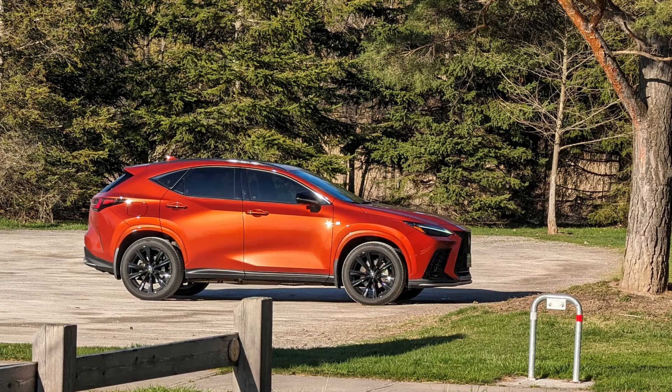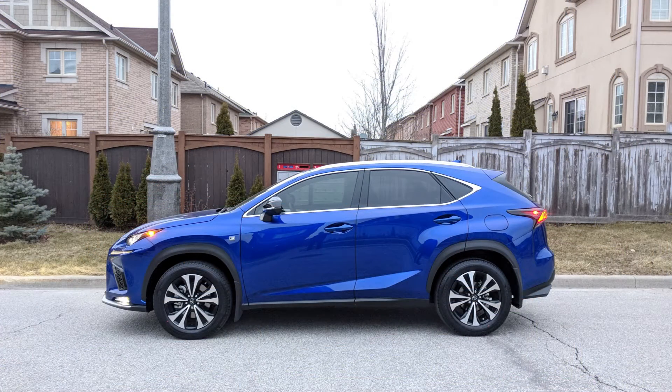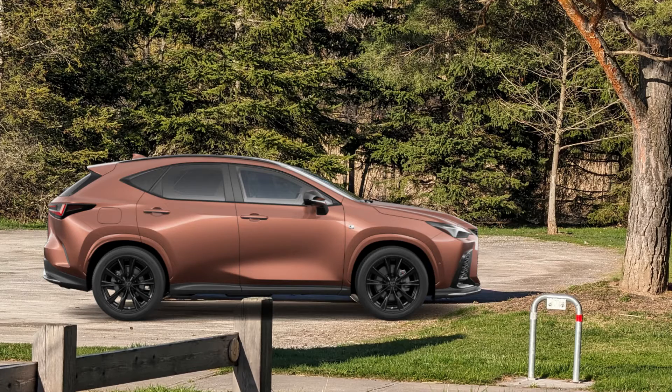I really like bright colored cars. My Cadmium Orange NX450 Plus is quite bright and stands out in a parking lot. I've also owned an ultrasonic blue Mica 2.0 NX300 before. The new copper crest is actually not too bad as well. There are so many choices of colors and getting a good color is important.